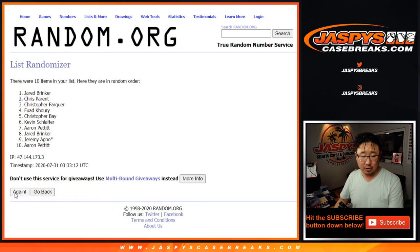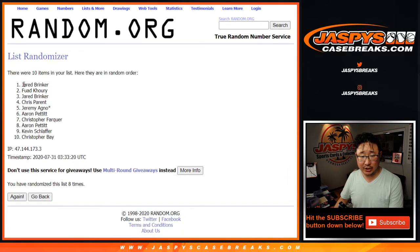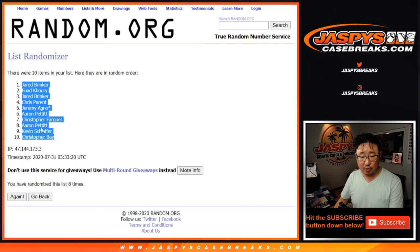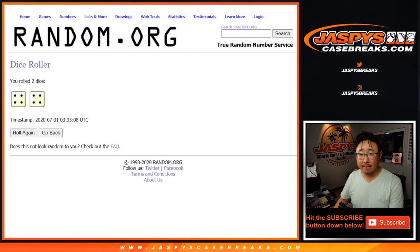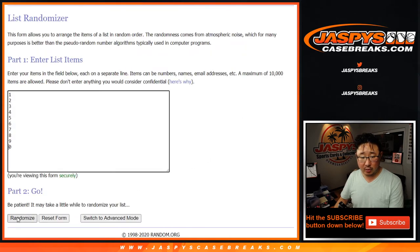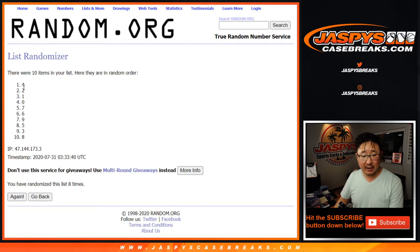Counting through eight randomizations: one, two, three, four, five, six, seven, and the eighth and final time. After eight, we've got Jared Brinkner down to Chris Bay. Eight times for the numbers: one, two, three, four, five, six, seven, and the eighth and final time. There you go. After eight, we've got four down to eight.